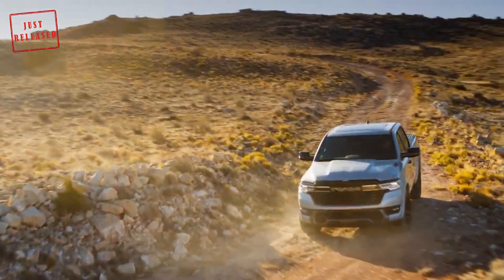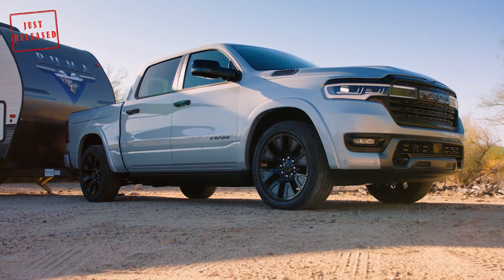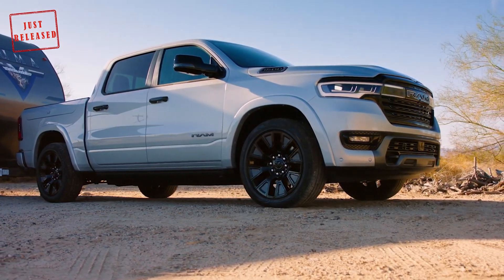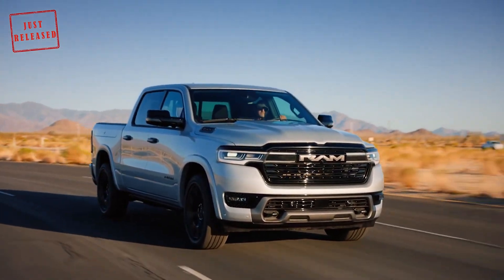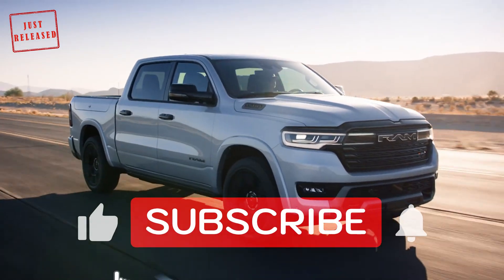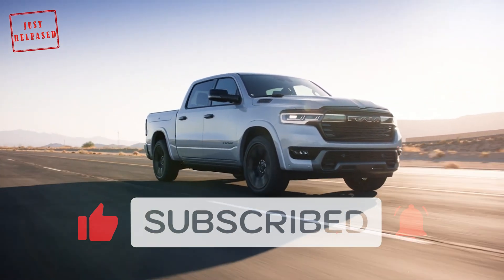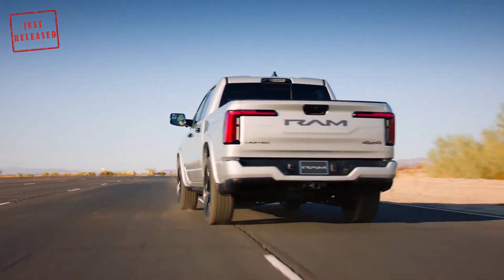What makes the 1500 RamCharger really special is its 3.6-liter V6 engine that acts as a generator. Ram says it has multiple functions: the engine can be used to recharge the battery or work with the battery to provide maximum power to the wheels. It's important to note there is no mechanical connection between the engine and wheels — it simply powers a generator.